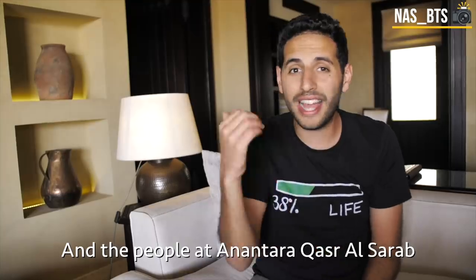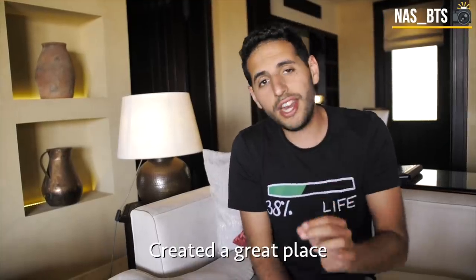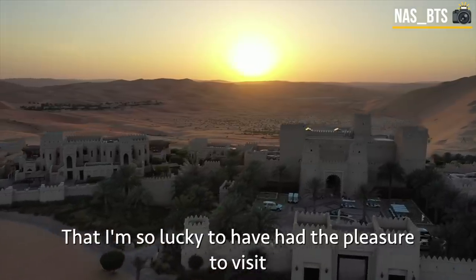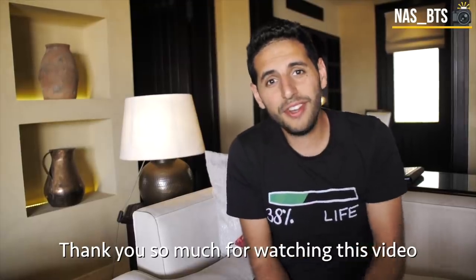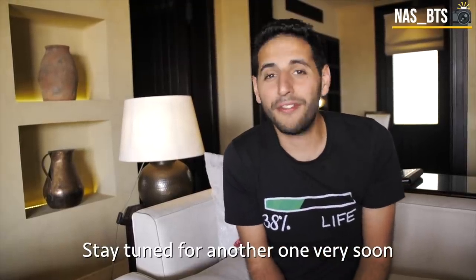The people at Anantara Qasr al-Sarab created a great place that I'm so lucky to have had the pleasure to visit. Thank you so much for watching this video — stay tuned for another one very soon.